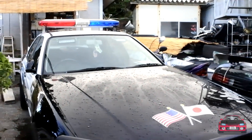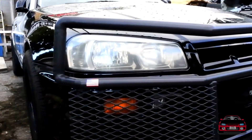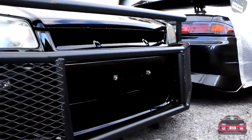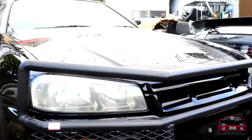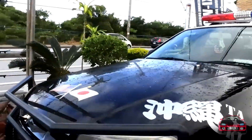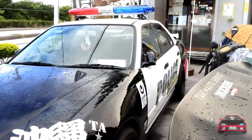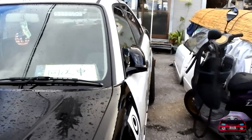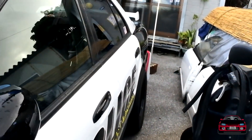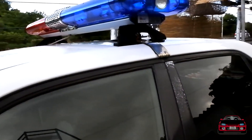Here's another skyline police car — this is an R34. It is a four-door, so it's not a GTR, but look at this massive ram bar on the front. This thing is wild — get a closer look. It's got handcuffs sitting on the passenger seat. It is automatic, but it is fully equipped with the light bar and everything.